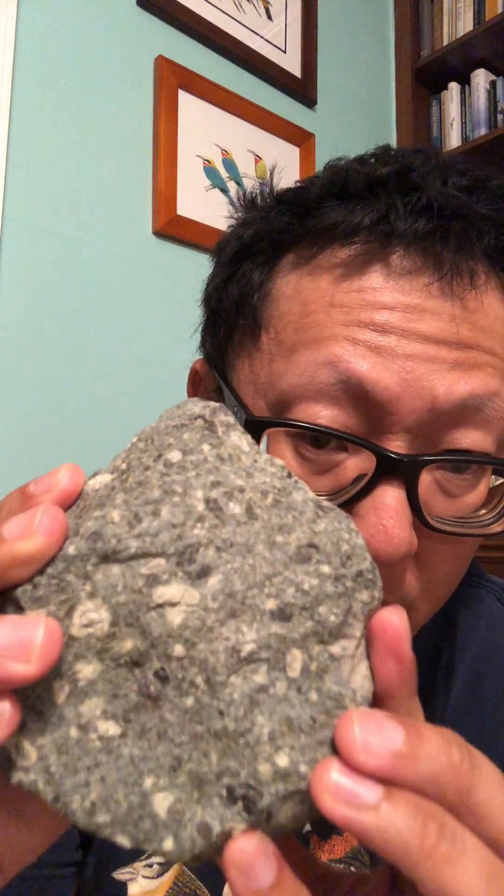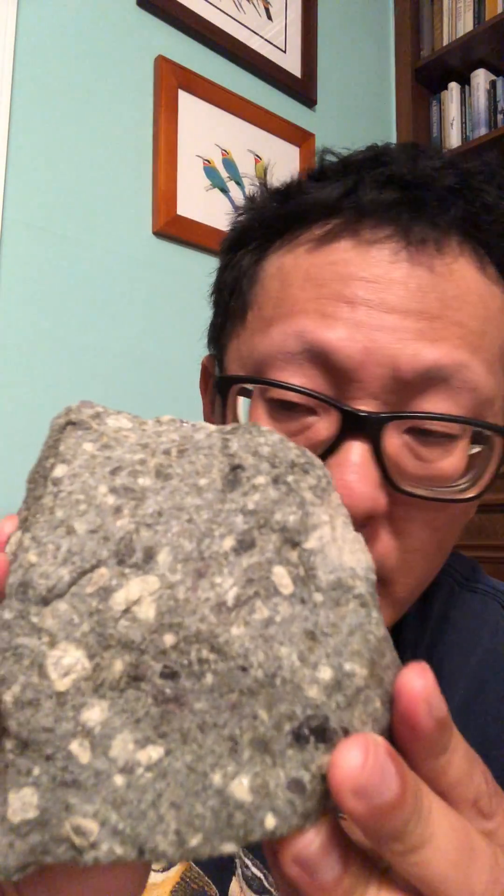If you've ever wondered where diamonds come from, well, this is it. They come from these sorts of rocks called kimberlites. This is from South Africa, from the premier diamond mine. And what it is, it's a volcanic rock, but it's not like any other type. It's one that comes from great depths, about 200 kilometers deep.